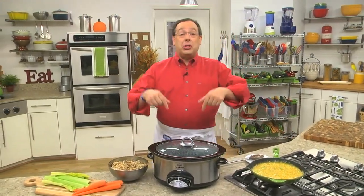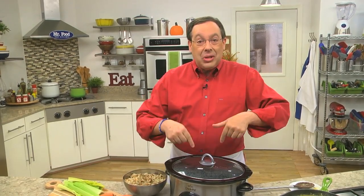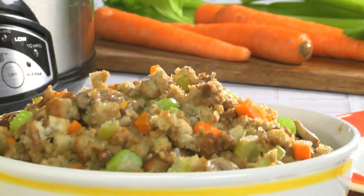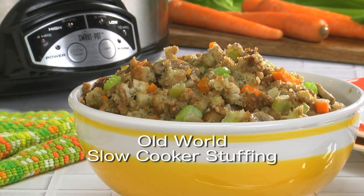Don't forget to invite your slow cooker to the party. It's perfect for cooking and keeping dishes like stuffing piping hot. We have an old-fashioned stuffing recipe made from start to finish in a slow cooker just for you. You can find the recipe for our old-world slow cooker stuffing online now, and boy is it ever moist.